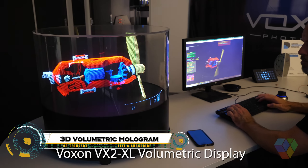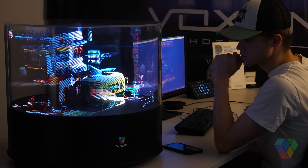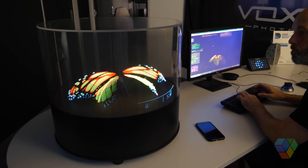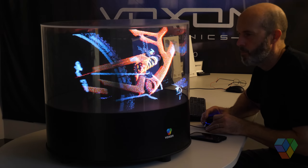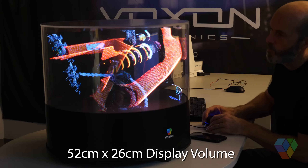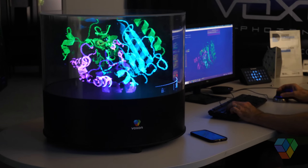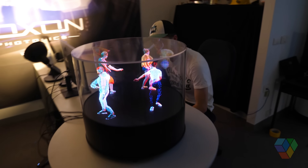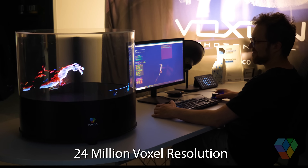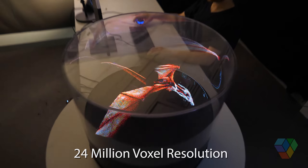The Voxxon VX-2XL is the world's largest 3D volumetric hologram display, offering an unparalleled interactive experience. With a cylindrical viewing volume of 512mm in diameter and 256mm in height, it can render fully 3D holograms with up to 16 million color voxels, providing a true 360-degree view without the need for glasses or headsets.